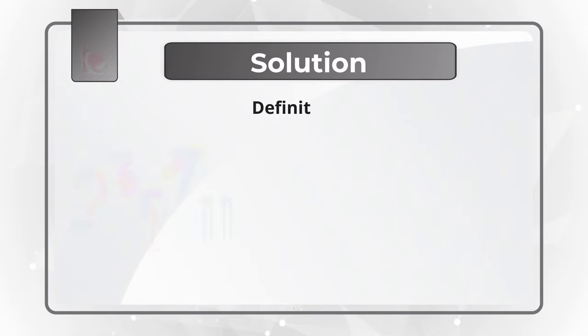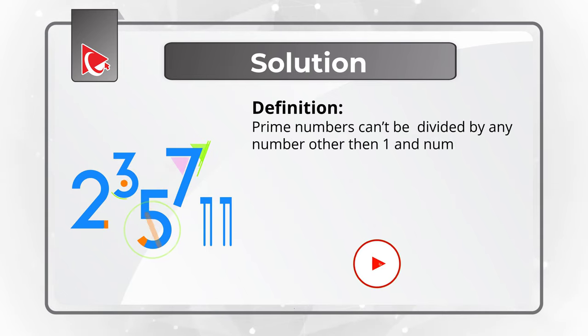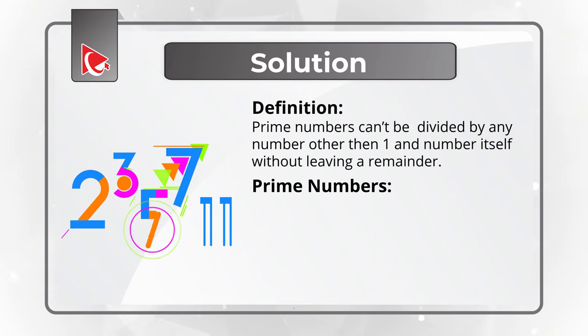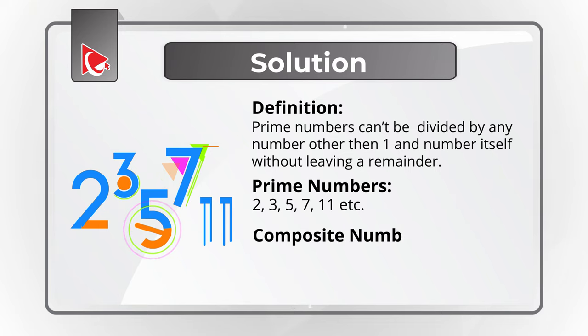To solve this challenge, let's start with the definition of a prime number. Prime numbers cannot be divided by any number other than one and the number itself without leaving a remainder. Some examples of prime numbers would be 2, 3, 5, 7, 11, and you can continue the chain.